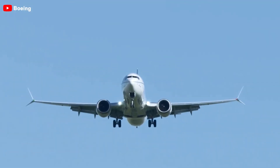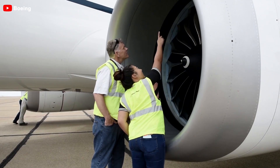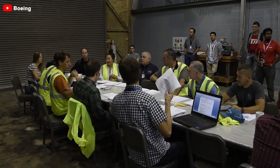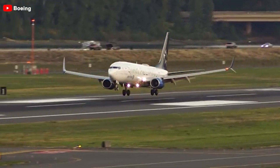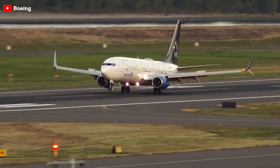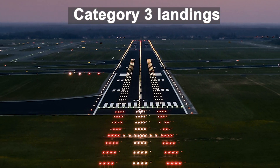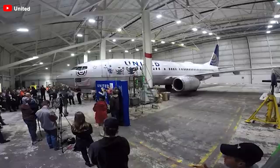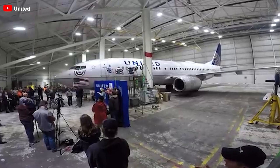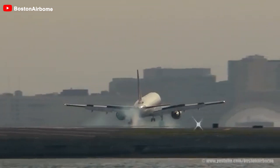In addition, Boeing is facing numerous challenges, such as worker strikes and new safety issues, which are creating significant stress for the company. These safety concerns are particularly crucial when considering advanced systems like automatic landing capabilities, such as those required for Category 3 landings. Category 3 landings, which include Alpha, Bravo, and Charlie types, rely heavily on the reliability of the aircraft's systems to ensure safe operation under low visibility conditions. Any failure in these systems could have serious implications.